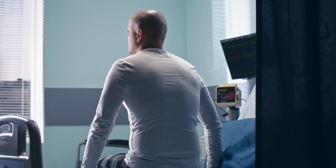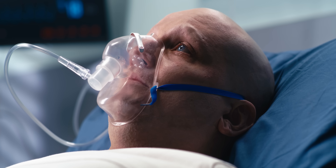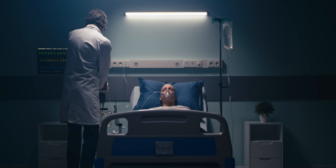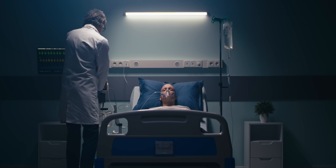If you or someone you love has ever gone through chemotherapy, you know how brutal it can be. The drugs attack both cancer cells and healthy ones too, leaving patients sick, weak, and exhausted.